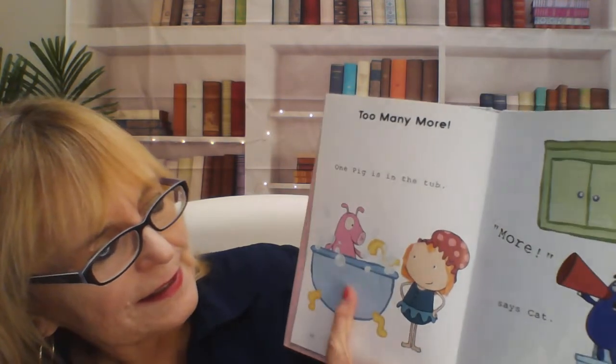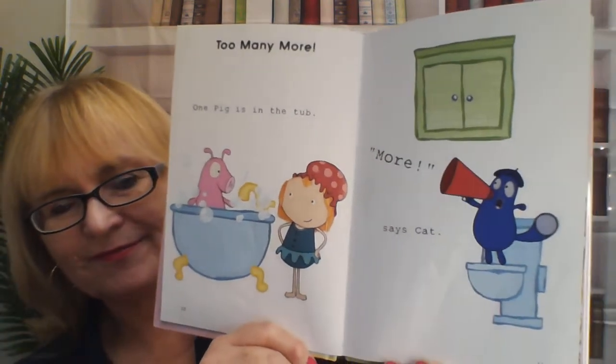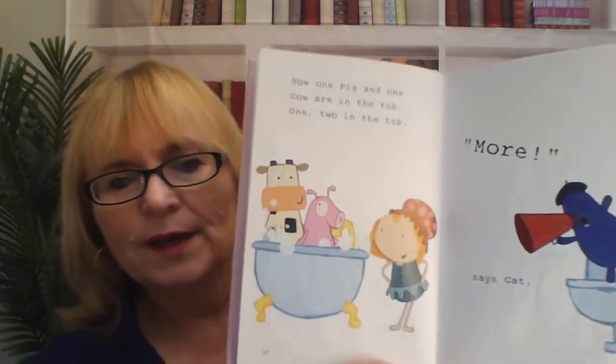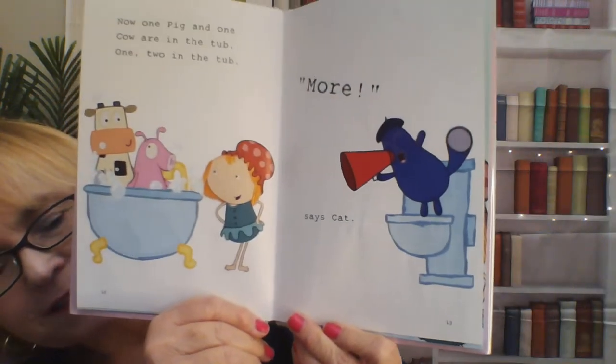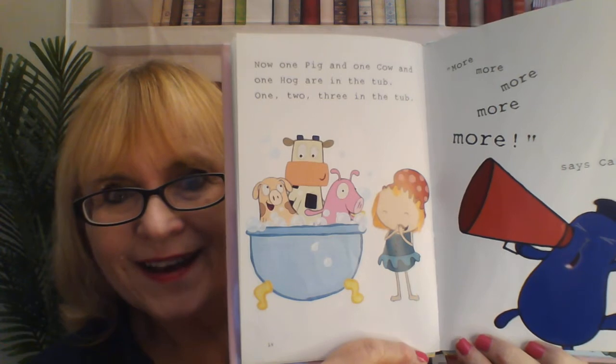One pig is in the tub. More, says Cat. Now one pig and one cow are in the tub. One, two, in the tub. More, says Cat. Can you say that? More. Now one pig and one cow and one hog are in the tub. One, two, three, in the tub.